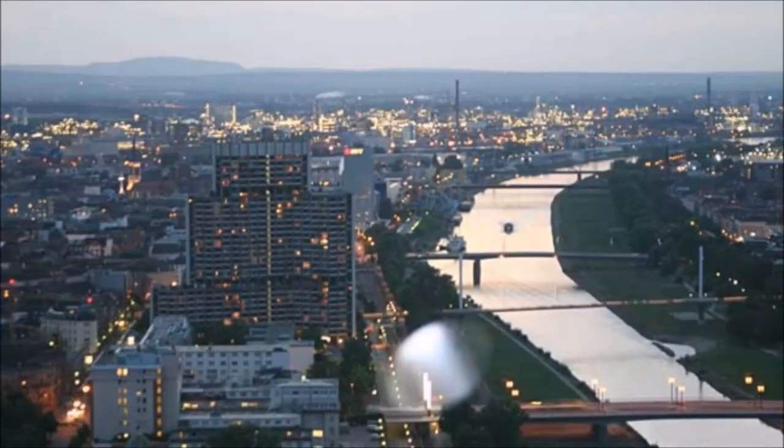The restaurant is located at an incredible height of 125 meters and rotates around its own axis once an hour, giving you a 360 degree view of Mannheim and the surrounding area.